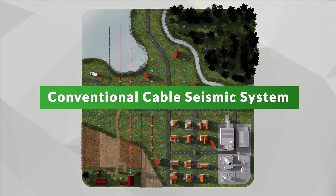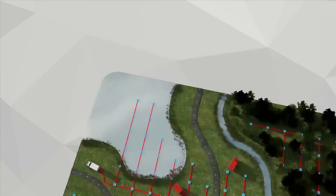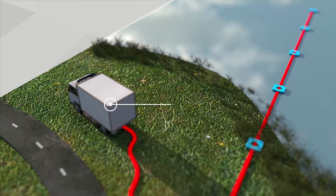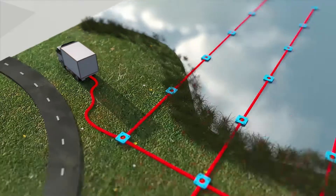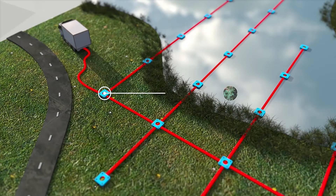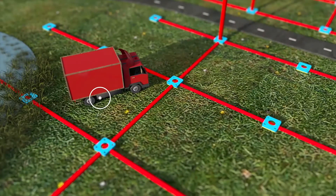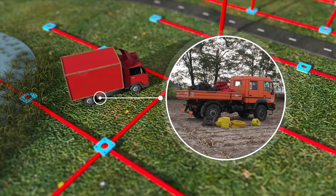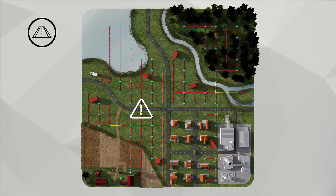Conventional seismic surveys based on cable recording systems require a large amount of equipment and heavy vehicles. Maintenance and smooth operation in such cases is time-consuming and troublesome. To tailor the operations and fit the particular environment, there are numerous challenges that need to be addressed.